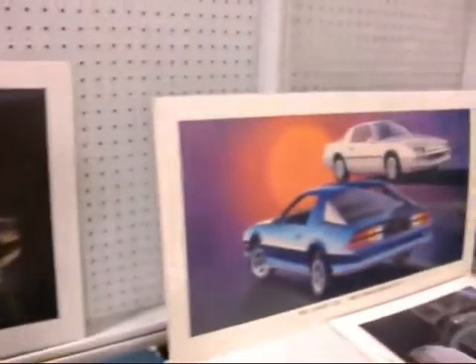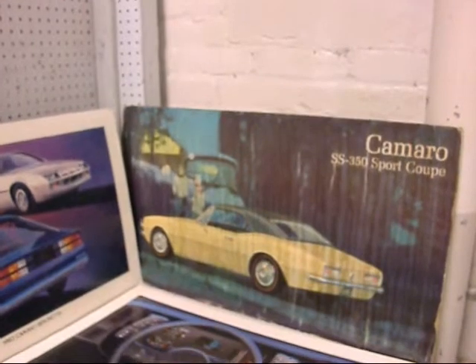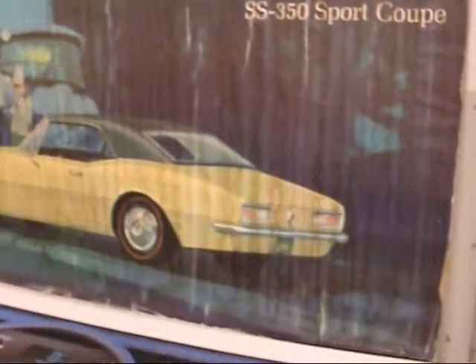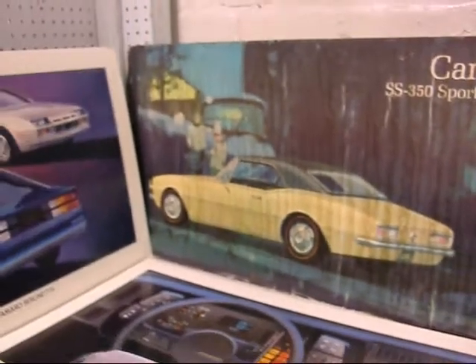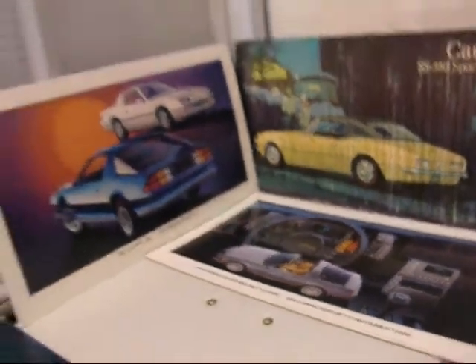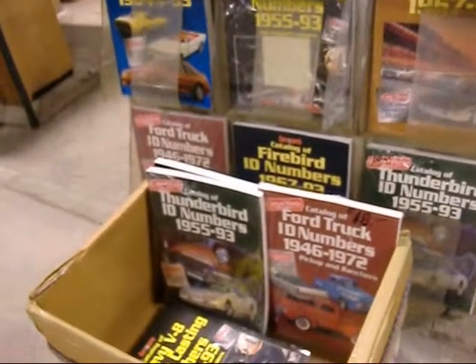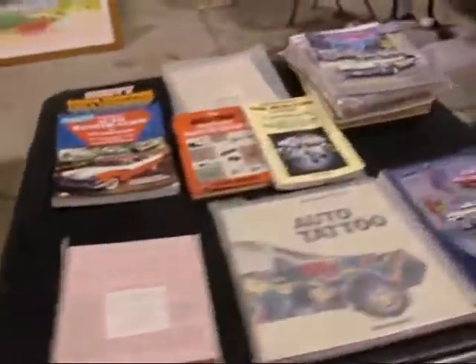1983 Camaro, 1982 was the first year for the new body style. 1967 SS 350 — vent windows, no side marker lights, no division between the tail lights, hubcaps, at least it has bucket seats. 1984 Camaro — got some beauties, lots of good literature. SS 396 numbers matching engine casting numbers, ID numbers, owners manuals, shop manuals, restoration parts — Chevrolet car guy auto tattoo.